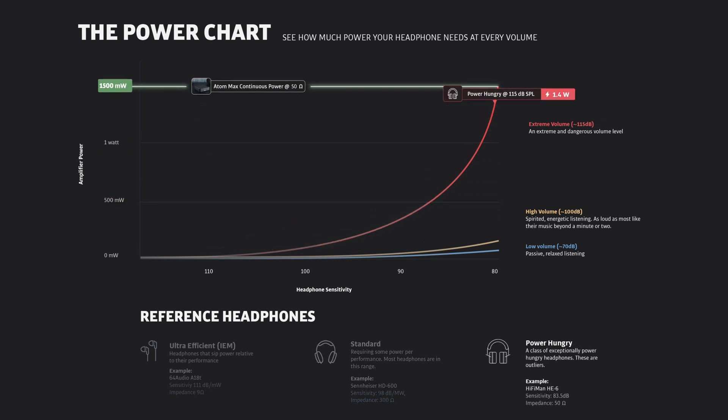Third is the HiFiMan, the hungriest of the bunch by far. This unique headphone at an extreme volume demands a whopping 1.4 watts of power. In this case, that's 93% of Atom's max, still within a comfortable operating range. As you can see, power simply isn't an issue.